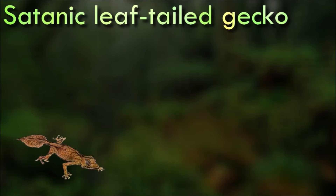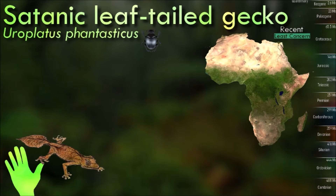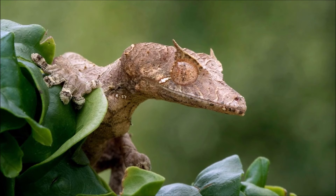The adhesive scales under the fingers and toes of the satanic leaf-tailed gecko and their strong curved claws enable them to move adeptly through the trees. It is somewhat of an expert at avoiding predators, not only through their incredible mimicry but through a number of behaviors. They can flatten their body against the substrate to reduce the body's shadow, open their jaws wide to show a frightening bright red mouth, and voluntarily shed their tail in order to trick a predator.